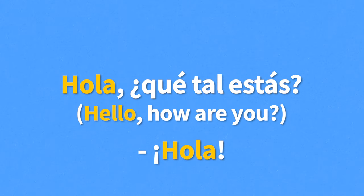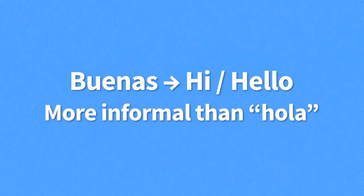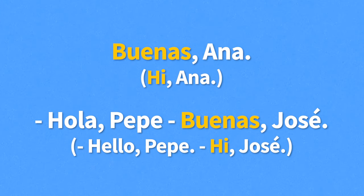A more informal alternative to hola is buenas. Buenas also means hello, but it's closer in formality to hi. An example would be, "Buenas, Ana," meaning "Hi, Ana." Just like with hola, you can use buenas at any time of the day. A common way to answer buenas is with buenas or hola. For example: "Hola, Pepe." "Buenas, José" — meaning "Hello, Pepe. Hi, José."